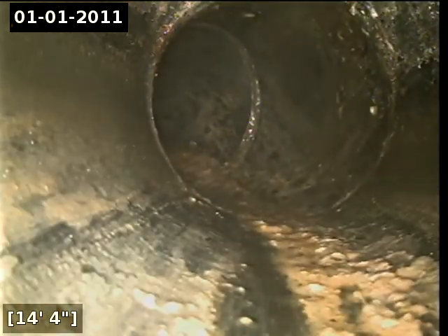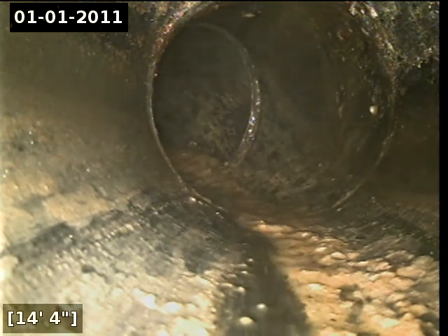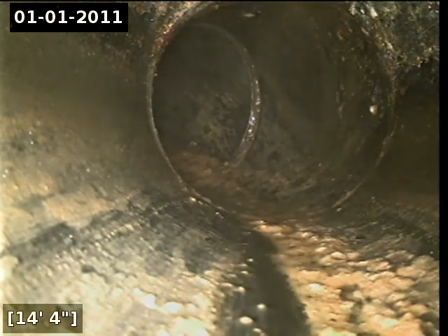You do have a bunch of debris buildup inside the line — it's like a grime or a gunk, some type of buildup.